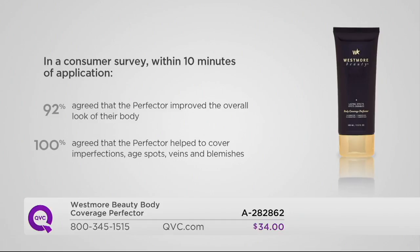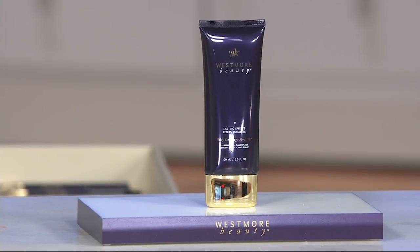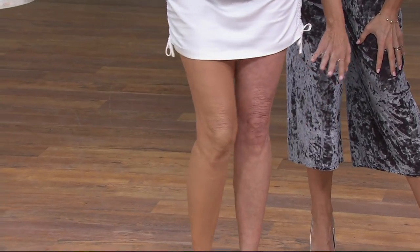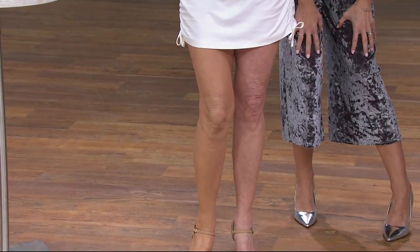There is nothing on the market like this — you don't find it anywhere. From Westmore Beauty, this is the Body Coverage Perfecter used on movie sets, actresses on the red carpets and the most fabulous award shows. 1,500 ordered — we cannot keep this in stock. The natural radiance: one leg done, one not — look at the difference you're going to get at home. You're getting coverage, color, and something that will last three to four days.